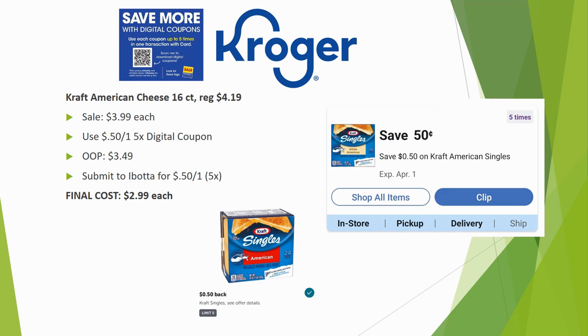Kraft American cheese 16-count is regularly priced $4.19 — prices have gone up significantly. It's on sale for $3.99, and there's a $0.50 off one five-time digital coupon making it $3.49 out of pocket. Submit to Ibotta for $0.50 back on one, limit five times, for a final cost of $2.99. We were getting these for around $1.49 or cheaper just a few months ago — very disappointing, but worth it if you need American cheese.